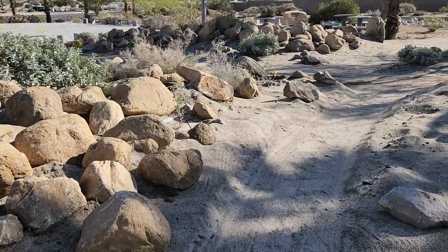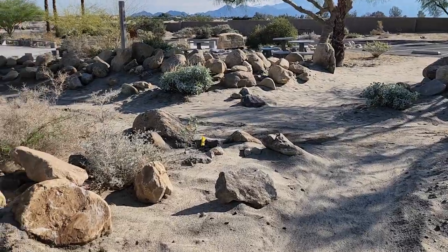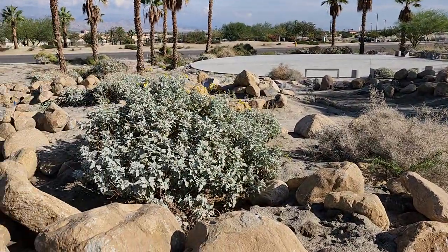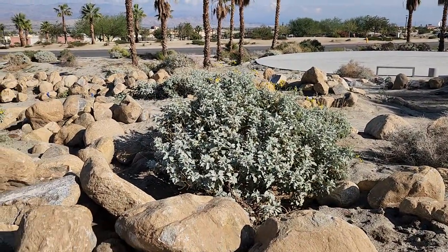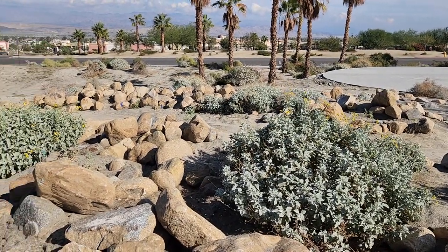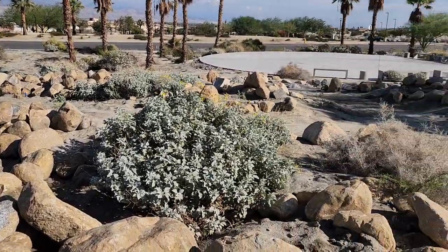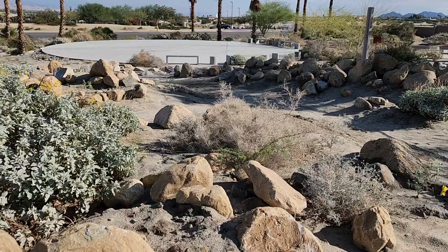As we continue along you can see quite a few of the shrubberies that existed before survived, which is fantastic. We ran bulldozers through here and dropped 25 tons of rock in here, and the brittle bush are looking happy, likewise some of the indigo bush.